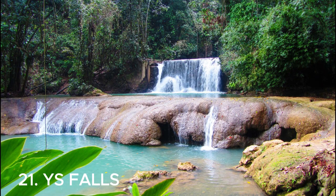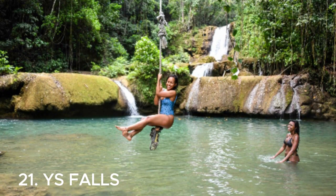Number twenty-one is YS Falls — an absolute must-visit in Jamaica. It's a stunning waterfall surrounded by lush greenery, offering a picturesque and refreshing experience. Don't forget to take a dip in the crystal clear pools and enjoy the natural beauty of these falls.